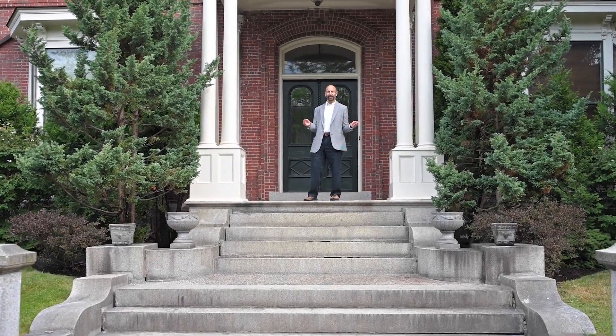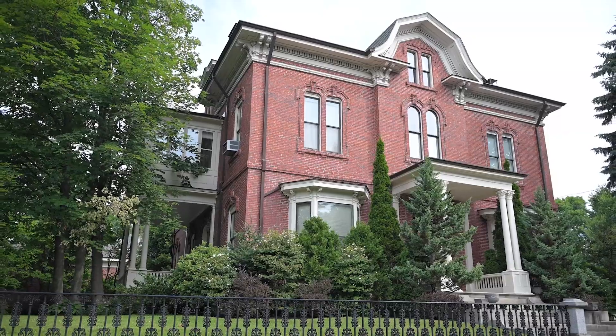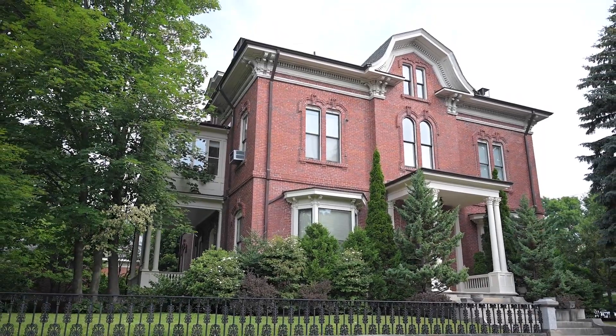Welcome to 375 Spring Street in Portland. This stunning, impeccably maintained gem on the corner of Spring and Neal Streets has long been one of Portland's most admired homes and offers a singular opportunity for gracious living on the West End. It's sure to impress from the very moment you enter. Please join me inside.